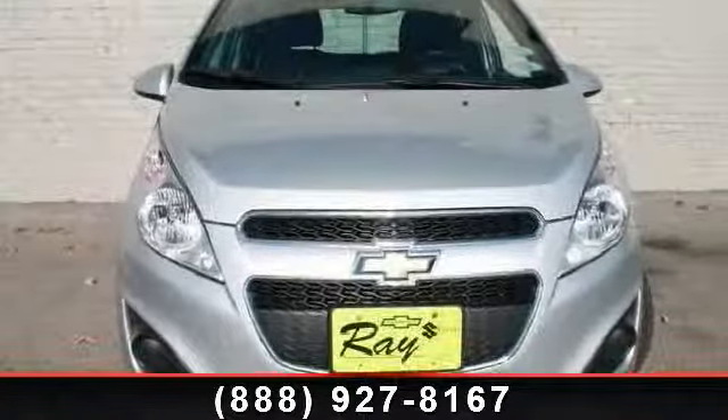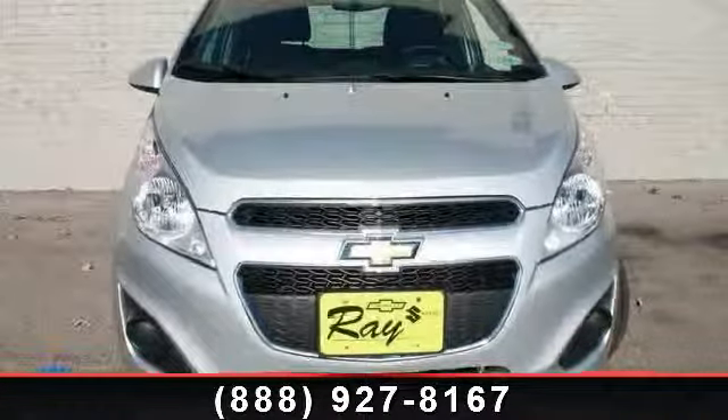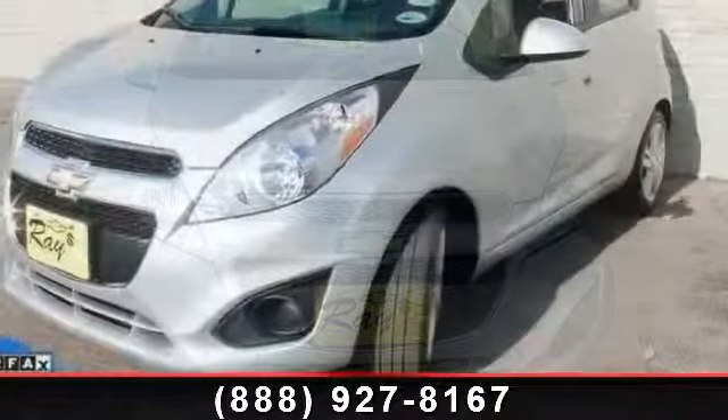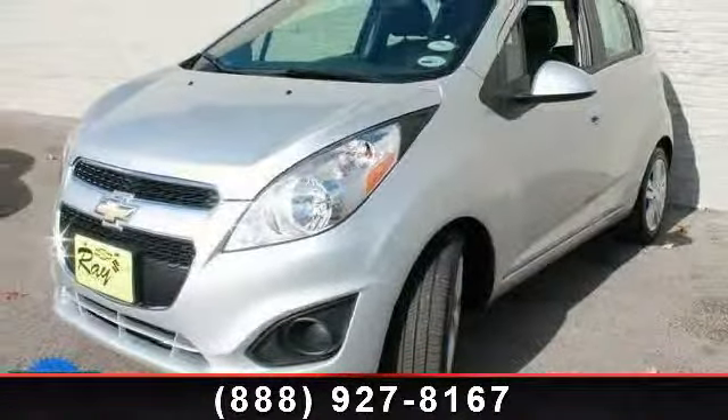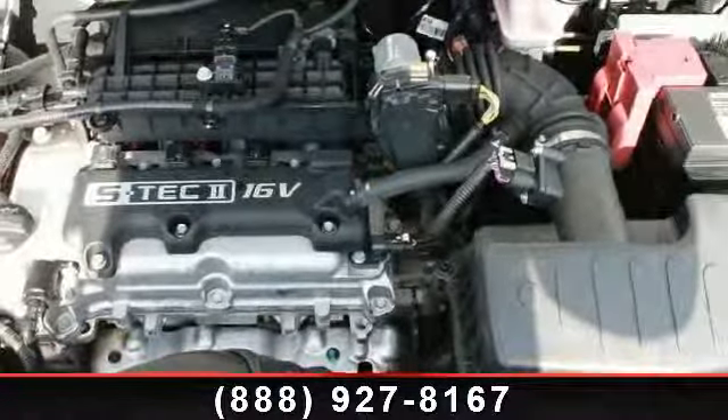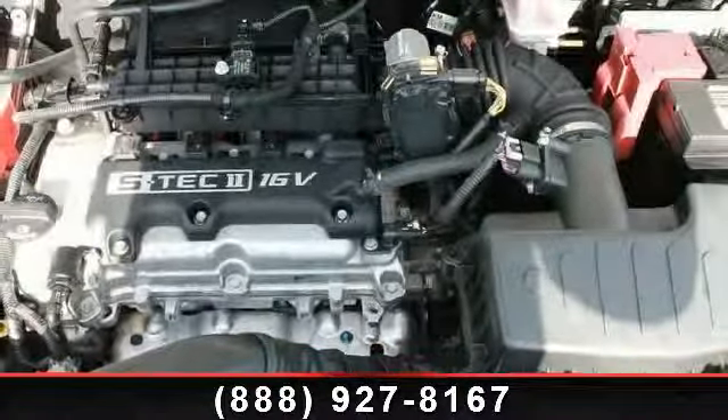Presenting the 2013 Chevrolet Spark LS. If you are looking for an automobile with great features, look no further. This vehicle comes with a reliable 4-cylinder engine connected to a smooth shifting automatic transmission.